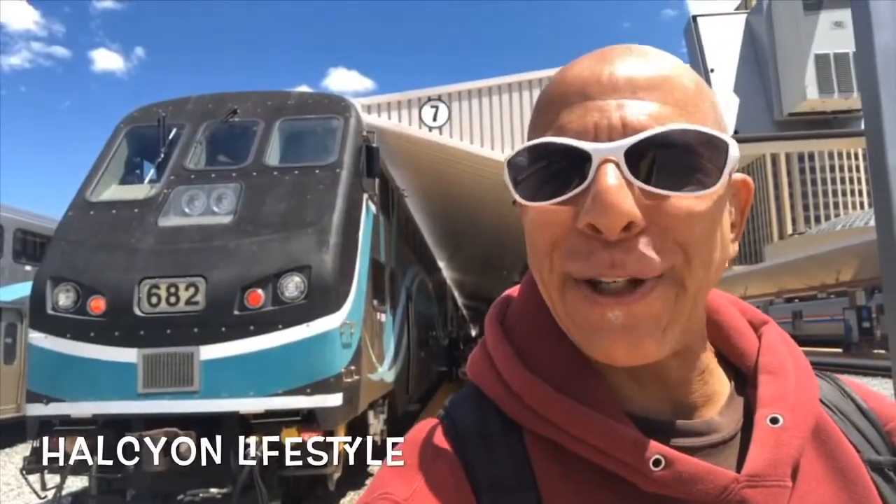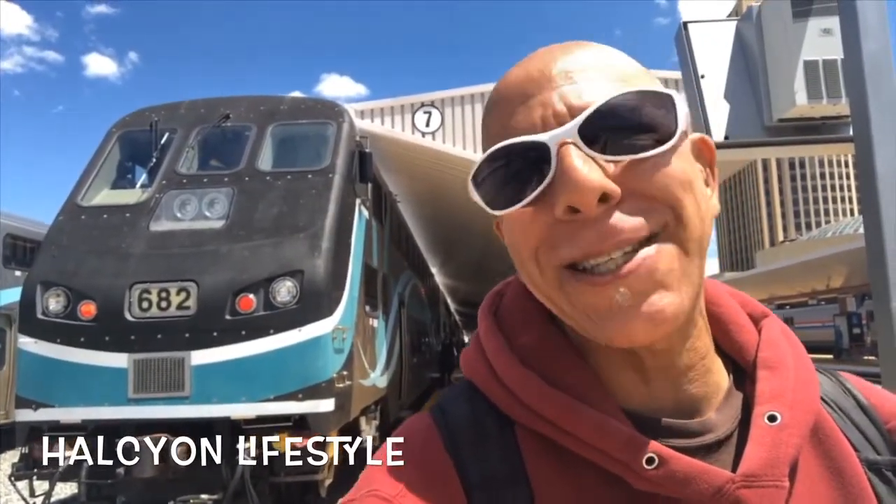Hey there. So we made it to LA Union Station on the Metrolink, as you can see behind us. And so now we're going to go explore some architecture down here in downtown Los Angeles. Here we go.